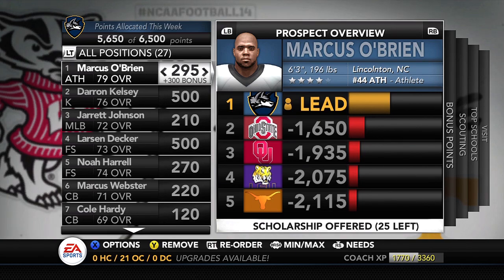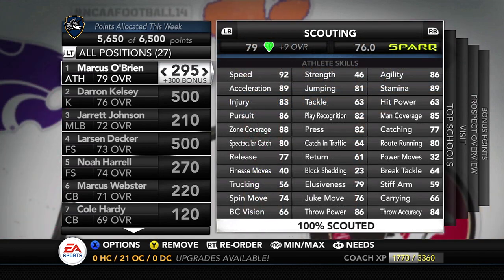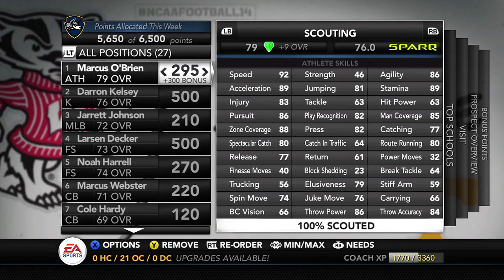Let's go into the recruiting board. The number one player on my board — a must-get for us this year — is athlete Marcus O'Brien, number 44, from Linkington, North Carolina. This kid can literally do everything except play offensive line, defensive line, and maybe linebacker. The speed's there, the jumping's there. He can tackle about as well as our current corners, with great pursuit and play recognition. The coverage ability is there, and he can also throw and catch the ball.